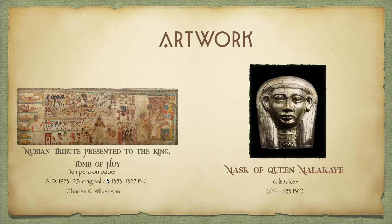The first piece of artwork I want to show you is the Nubian Tribute Presented to the King, Tomb of Huy, created and painted by Charles K. Wilkinson in 1923 and 1927. The reason I mention those dates is because I believe this is a recreation or restoration of the painting, since it was originally from 1353 BC and 1327 BC. I couldn't find too much information, but I believe he either found this piece, restored it, or repainted it.